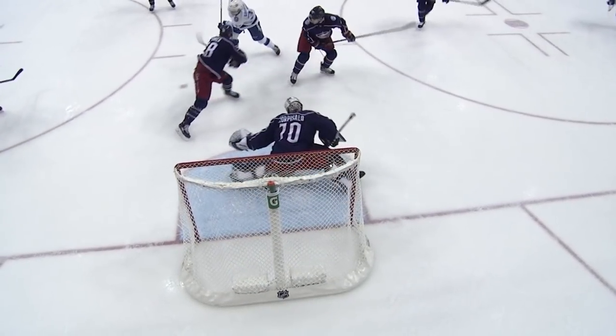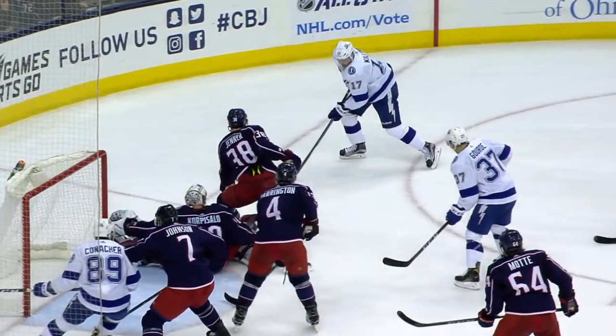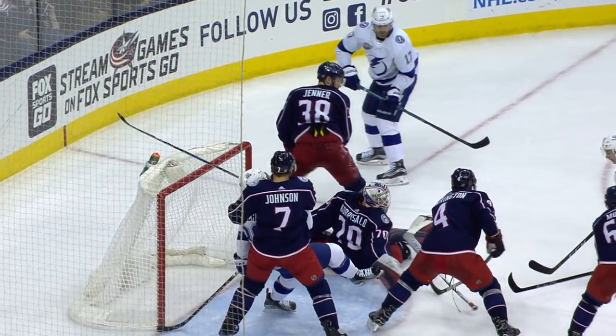Fires a shot! Blocked in front! Right to Killorn! Down is Corpozallo! And somehow, someway, Corpozallo able to cover up that puck! I don't know how that puck stayed out! Corpozallo's got no stick!